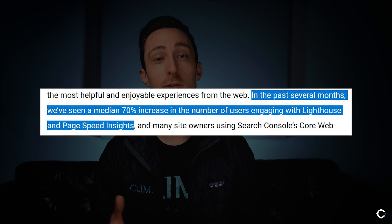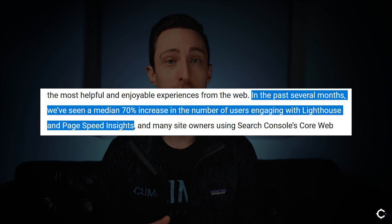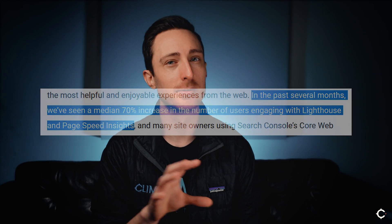Google has said they've seen a 70% increase in the usage of the tools they use to measure these different benchmarks, which means that a lot of developers and marketing managers out there are already either checking the status of their website or actively taking action to improve their websites in order to get ready for this May 2021 update.